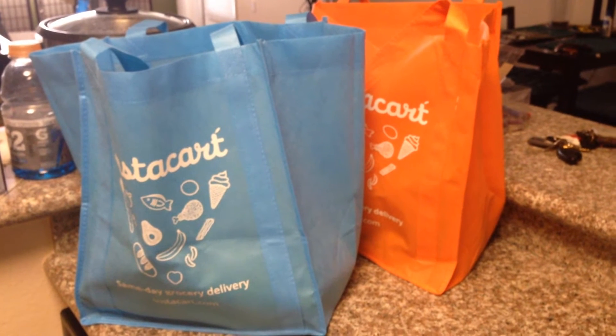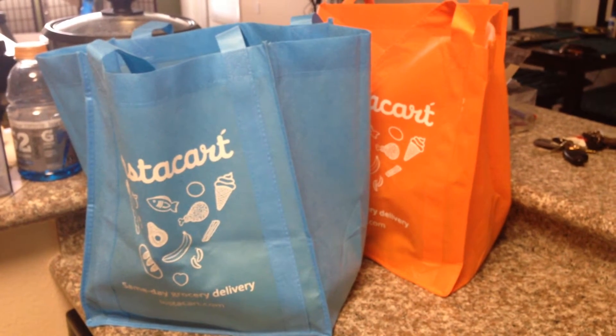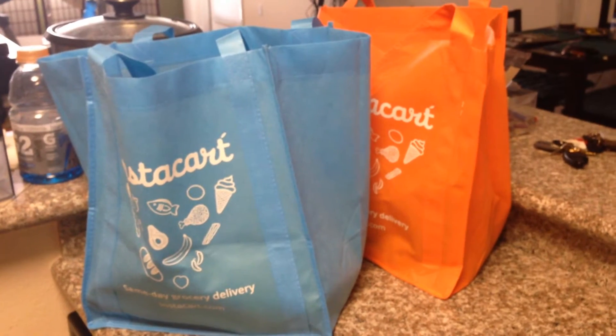So this is Instacart — they've been in San Francisco for a while and now they're in Los Angeles. I ordered some fruits and veggies and we're going to see what we get.